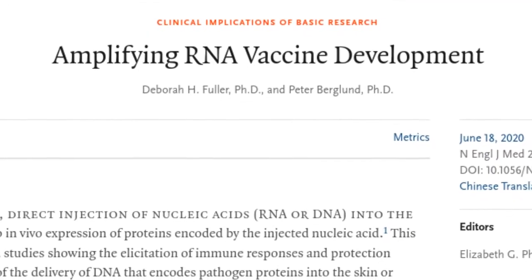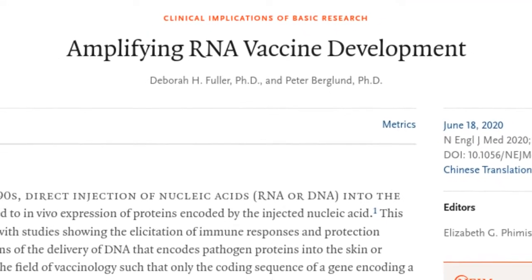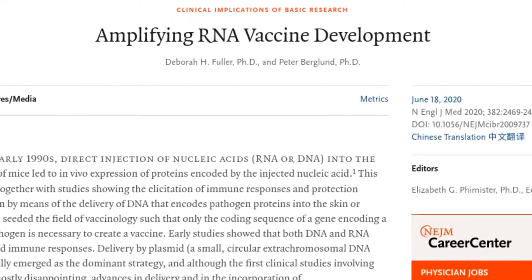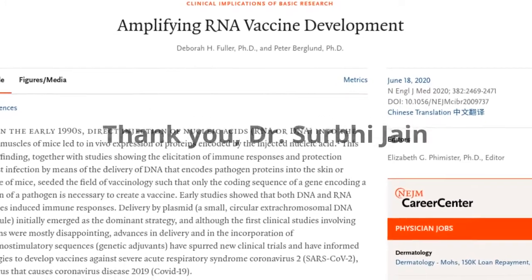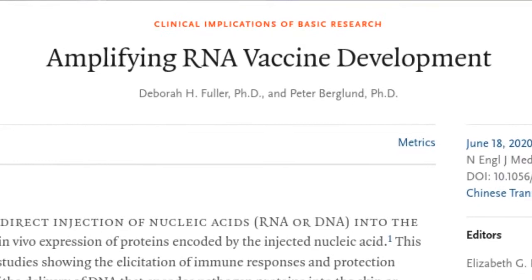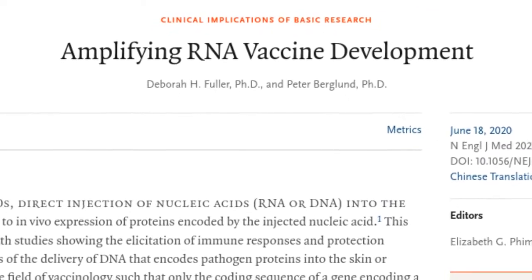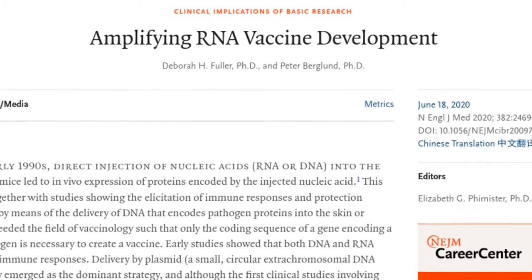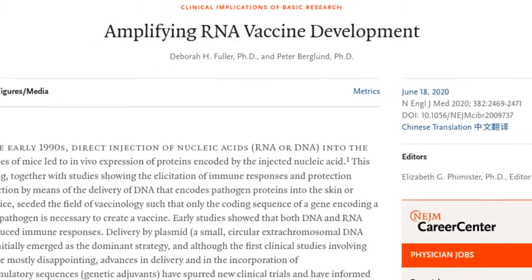A paper by the name of 'Amplifying RNA Vaccine Development' by Fuller and Berglund discussed this exciting development. I was sent this literature by Dr. Surbi Jain.